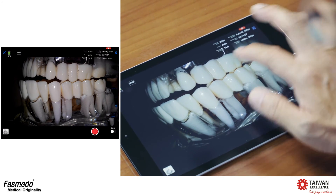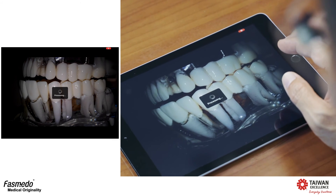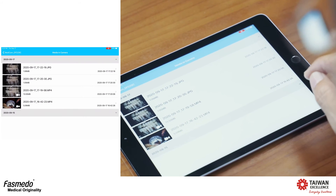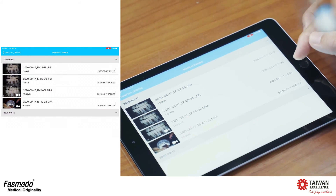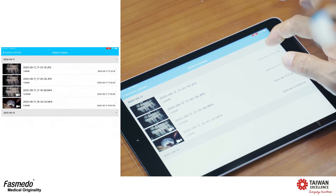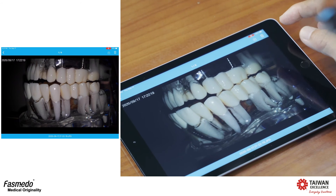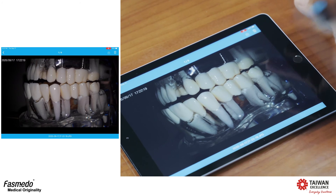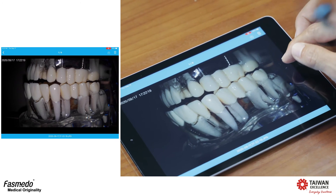Once you complete the recording, you can retrieve the file from the camera to the application or PC. You can see all the files you just recorded. Select the file you want to retrieve from the camera and download it — the file will automatically download to the application on the tablet.